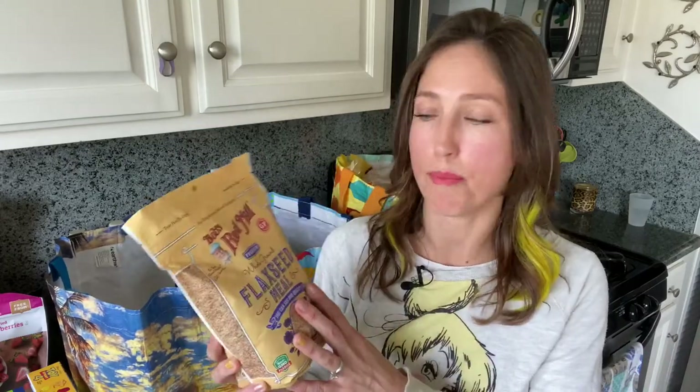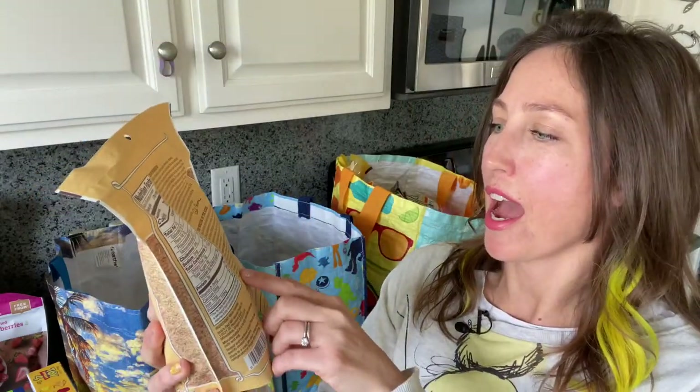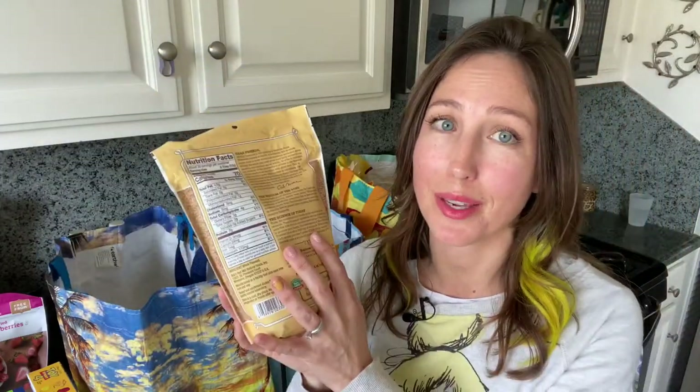Bob's Red Mill — I did a lot of research and was concerned because I read some accounts online from a few years ago of people with celiac having reactions, but I think they've since made a real effort. It does have the gluten-free symbol and so far we haven't had a problem. We love this flaxseed meal — it's got iron, potassium, calcium, omega-3s, and three grams of fiber per serving. I put it in the pancakes, muffins, and bread. Good stuff, love it.